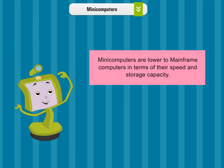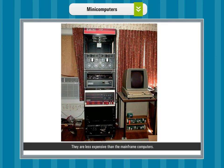Mini computers. Mini computers are lower than mainframe computers in terms of their speed and storage capacity. They are less expensive than mainframe computers. They are more powerful than microcomputers, and they can support more than one user at a time.